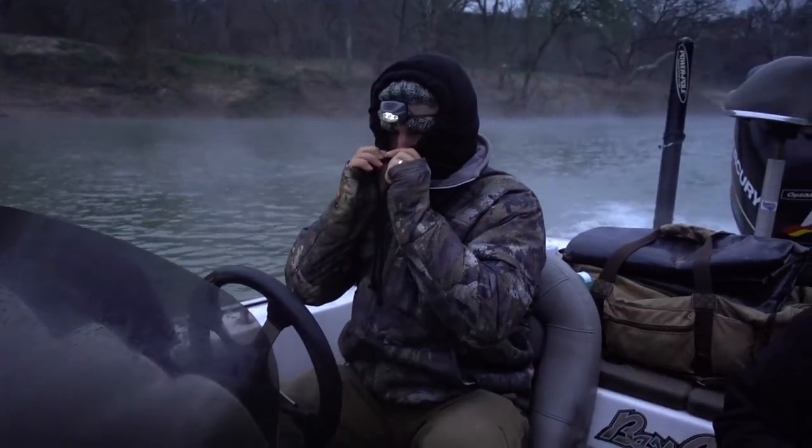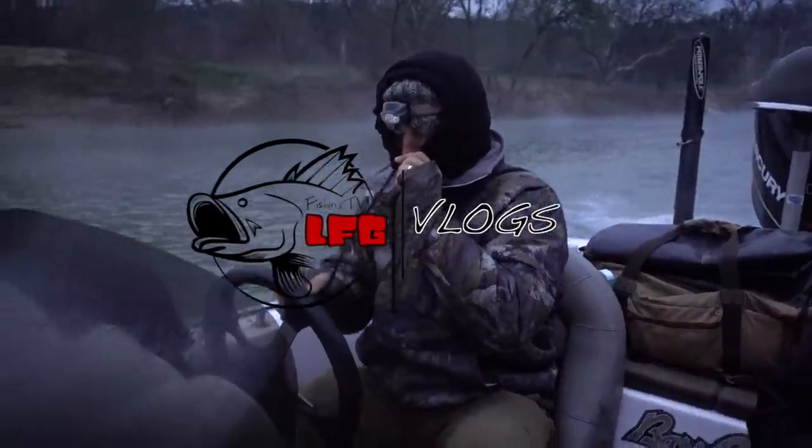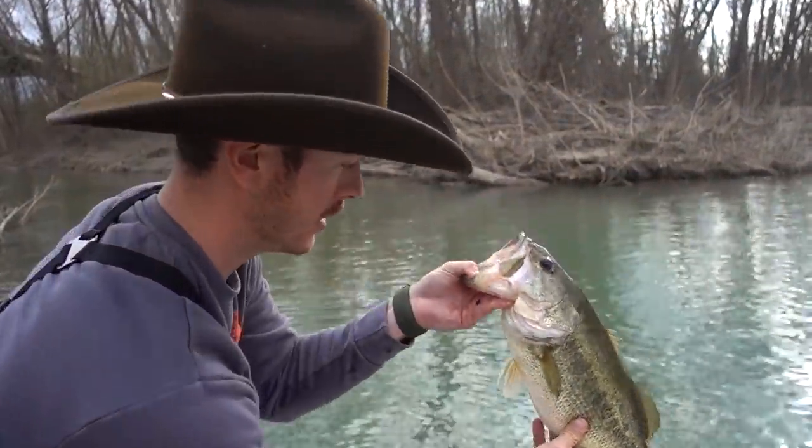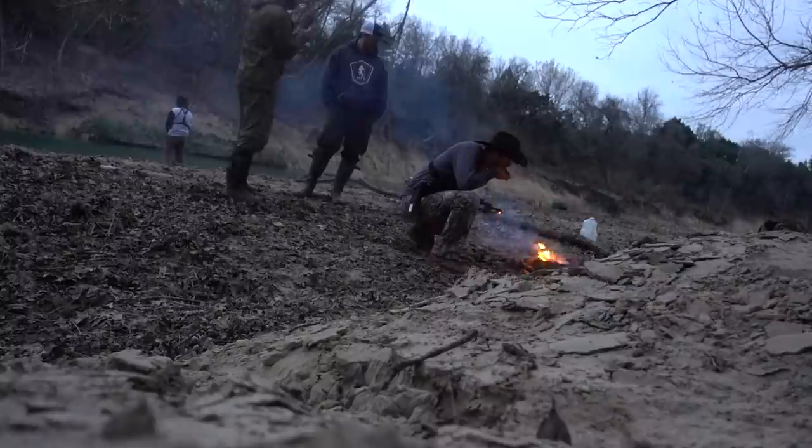Good thing we didn't run high-speed into that one. Hey, welcome back. We're still in the woods right now. If you missed the last video, we were fishing, we were camping, we were adventurous. We weren't sure really what was going to happen, and now we're here.